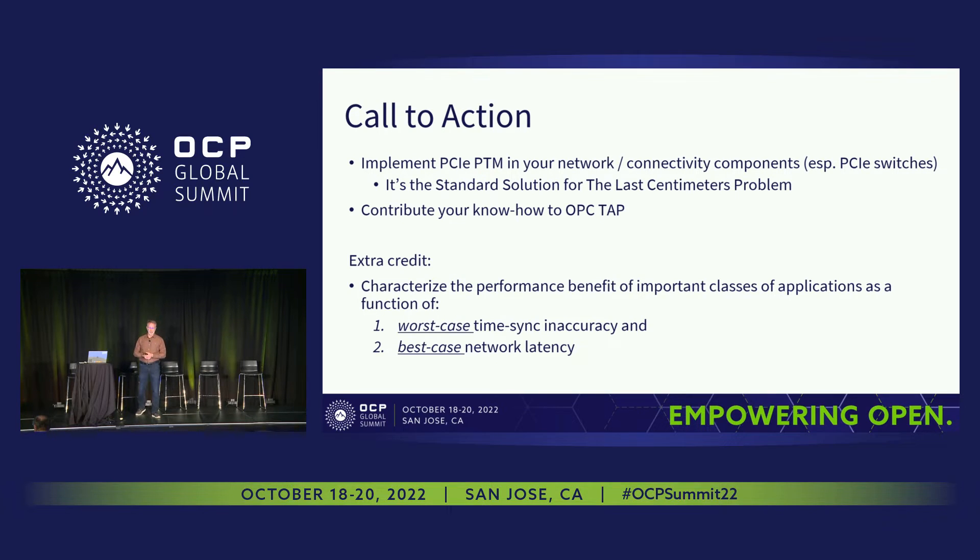The call to action is PCIe PTM. It would be great to see more devices implementing this to usher in precise time inside the system, to complement the massive improvements now present in the network with PTP and other protocols and precision oscillators — to solve that last-few-centimeters problem. Contribute to OCP TAP, and as extra credit, it would be nice to have a function that characterizes the value to certain applications based on clock synchronization accuracy as a function of best-case communication latency.